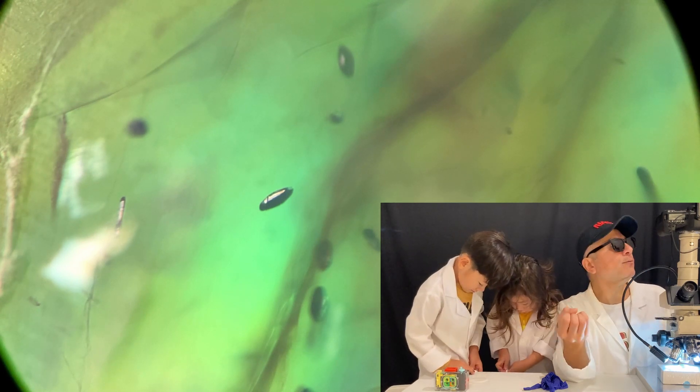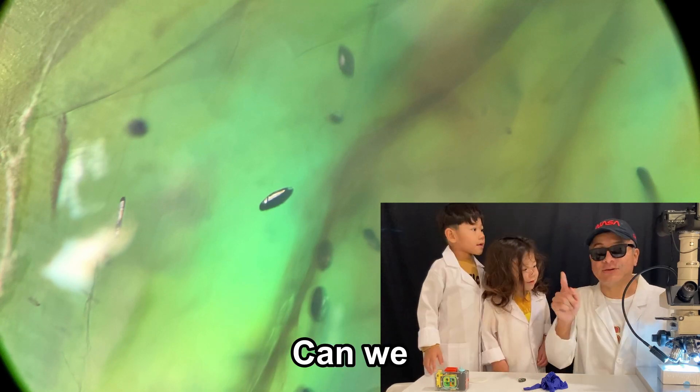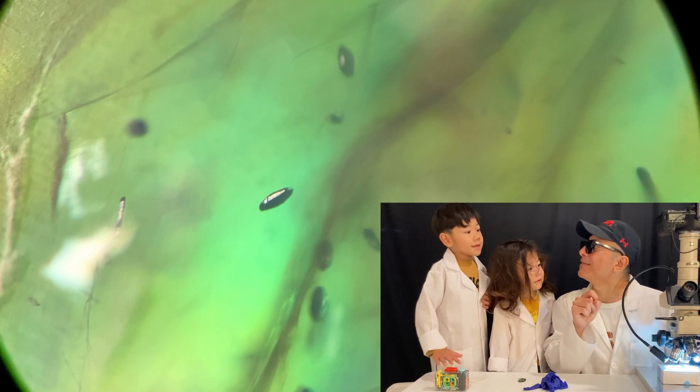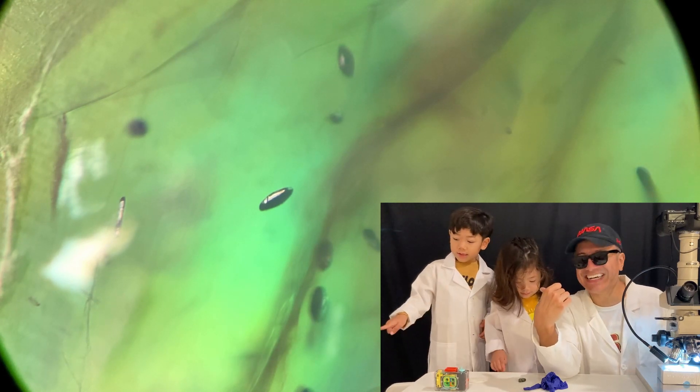And it has that beautiful iridescence — I think it actually has its own unique iridescence called Labradorescence. Can we say Labradorescence? Labradorescence. Labradorescence — oh my God. Labradorescence! Pretty good job, guys.